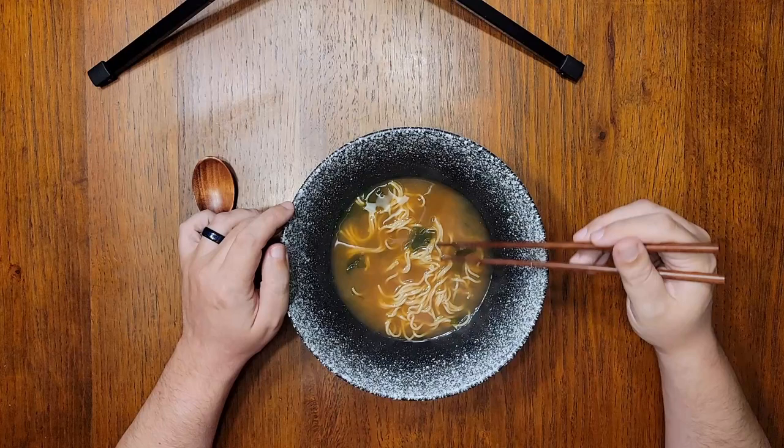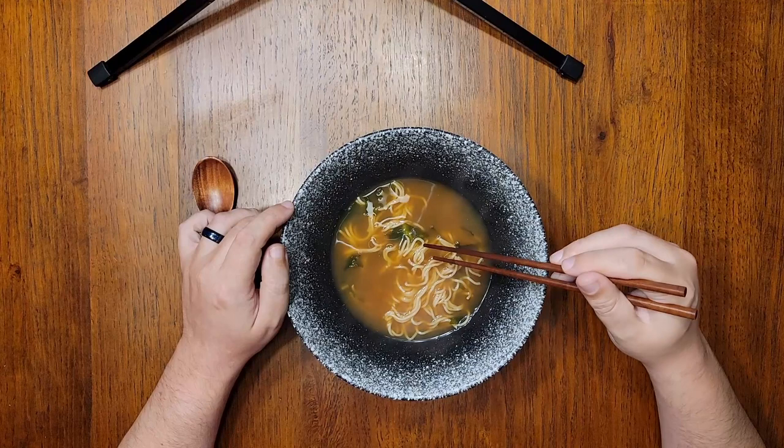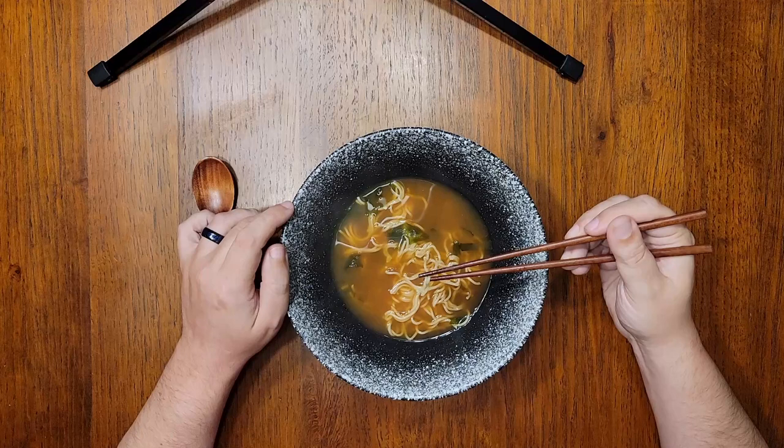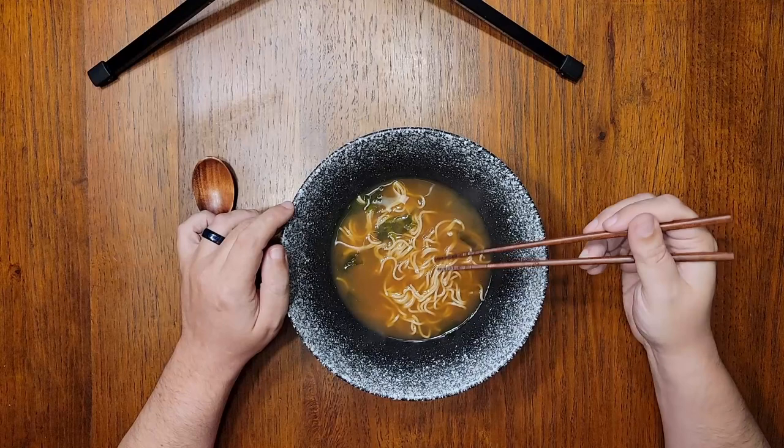Let's get into the noodles first, because if you're gluten intolerant, this is one of the things you're going to be concerned about. They're pretty good, but they're also very firm. The directions said to cook for four minutes — I think four minutes might not actually be enough. Even though I like my noodles firm, these are very firm. They don't really taste like much, and they also don't cling to the broth very well. But there's nothing really off-putting about them or the texture — I actually kind of like them. I'm going to give them a 7 out of 10.